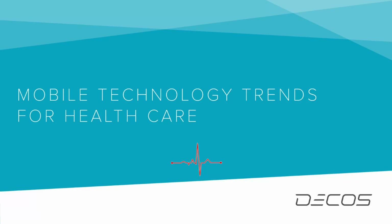Mobile technology has revolutionized the healthcare industry, making healthcare services more accessible, efficient, and cost-effective. With the widespread adoption of mobile devices, healthcare providers can now leverage the power of mobile technology to deliver quality care to patients. In this webinar, we will take you through the technology trends, their uses, and the benefits in healthcare.